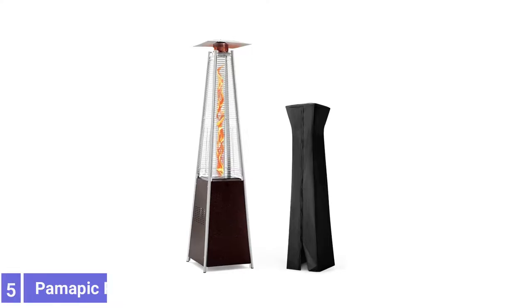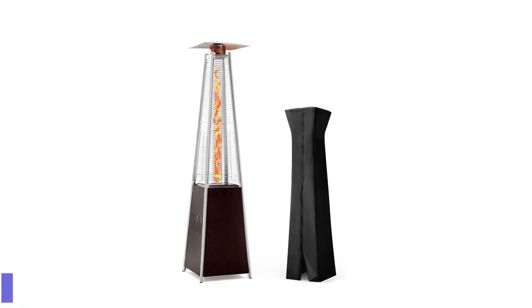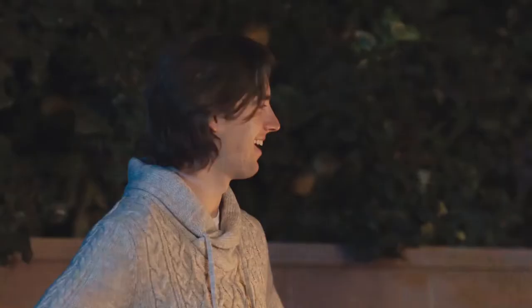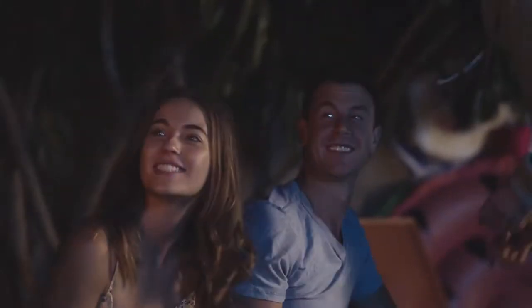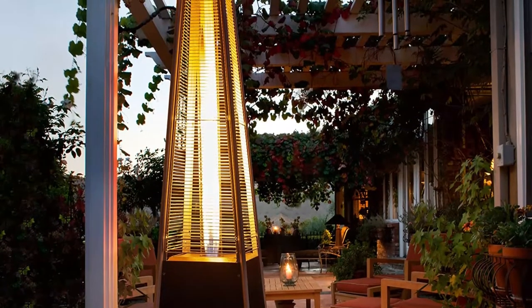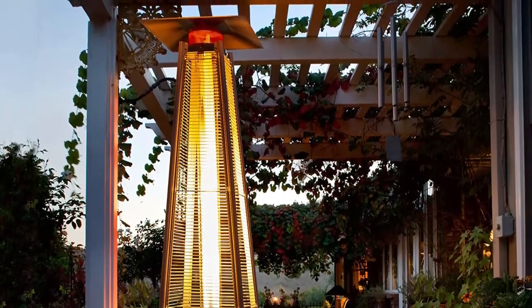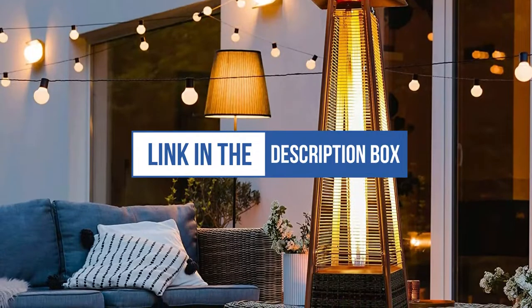Number 5: Pemapic Patio Heater. Flickering flames dance up and down the transparent glass tube at the center of the Pemapic Pyramid Flame Patio Heater. This propane heater stands 89.4 inches high and provides a variable heat output setting. The Pyramid's base features a solid cabinet designed to conceal a 20-pound propane tank. This Pyramid heater weighs 19.8 pounds, is broader at the base to help prevent tipping, and provides a safety shutoff if it is knocked over. It produces a generous 42,000 BTU of heat and includes wheels for easy portability.